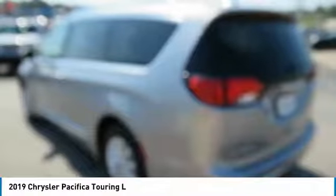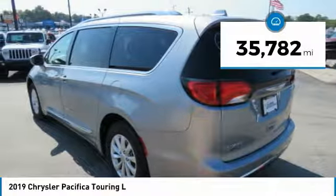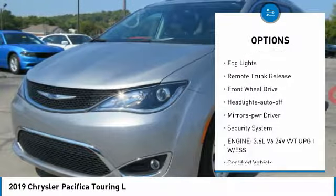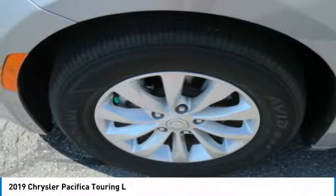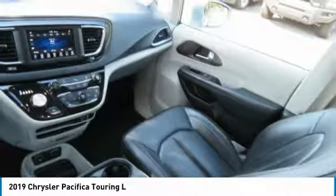This vehicle has less than 40,000 miles. Here are some of this vehicle's great options: heated side mirrors, traction control, daytime running lights, remote keyless entry, fog lights, remote trunk release, FWD headlights auto off, mirror memory, security system. Come see the car for yourself.